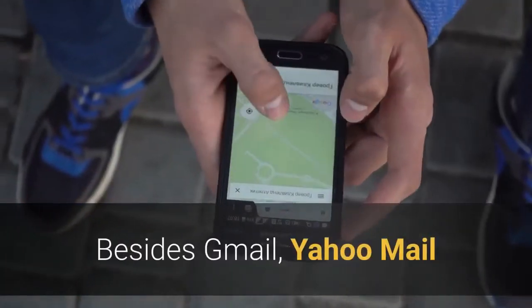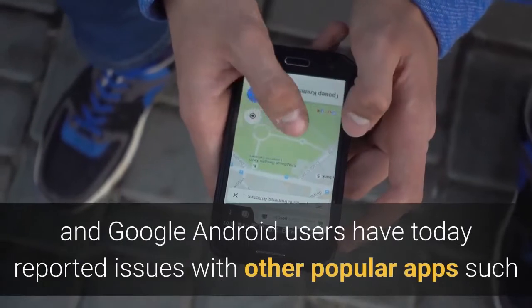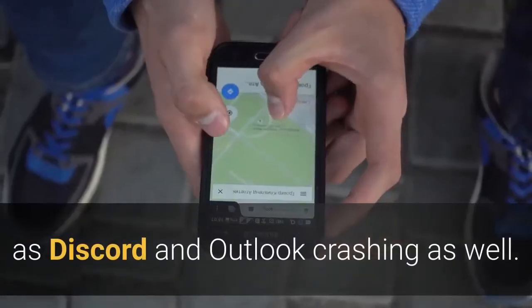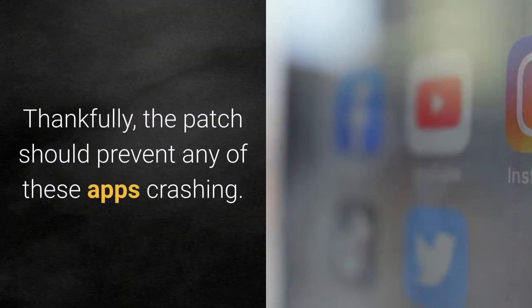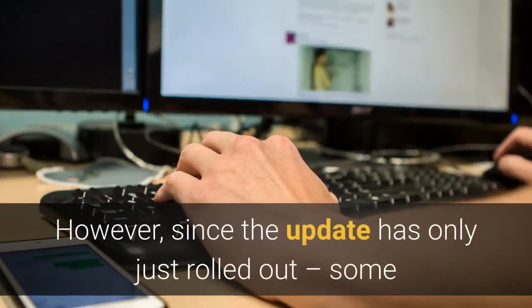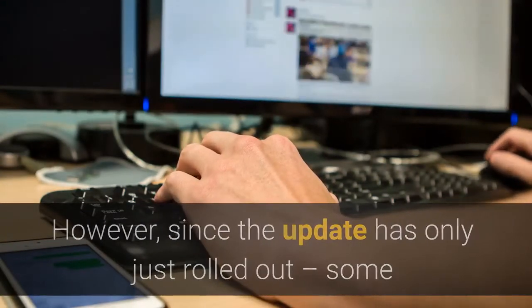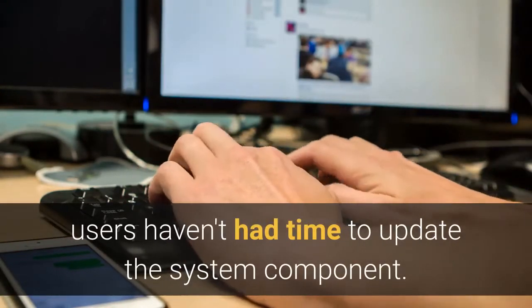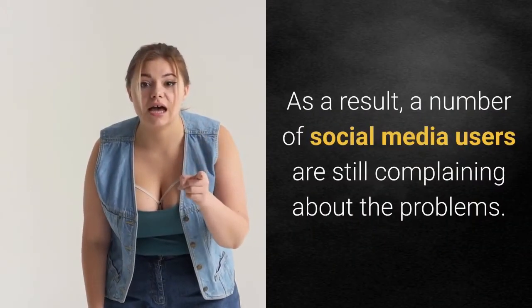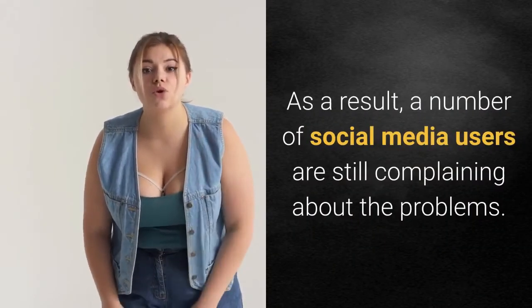Besides Gmail, Yahoo Mail, and Google, Android users today reported issues with other popular apps such as Discord and Outlook crashing as well. Thankfully, the patch should prevent any of these apps from crashing. However, since the update has only just rolled out, some users haven't had time to update the system component, and a number of social media users are still complaining about the problems.